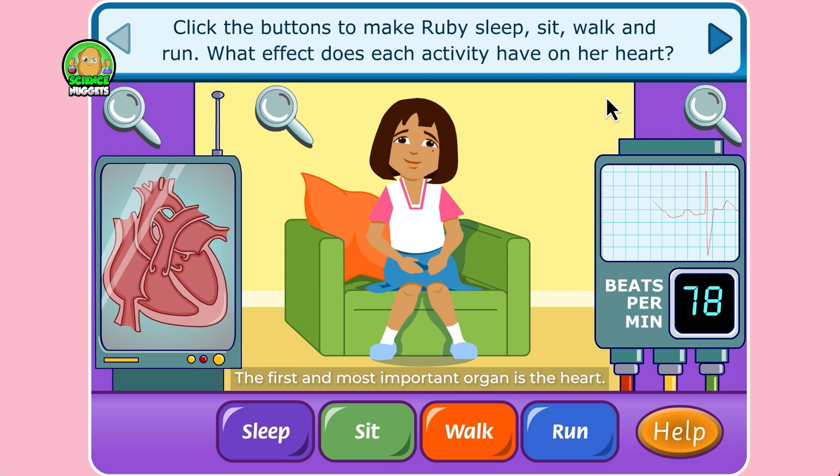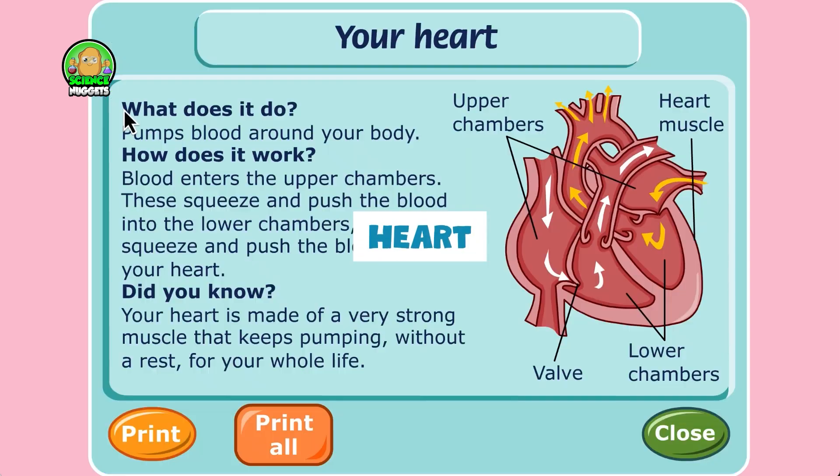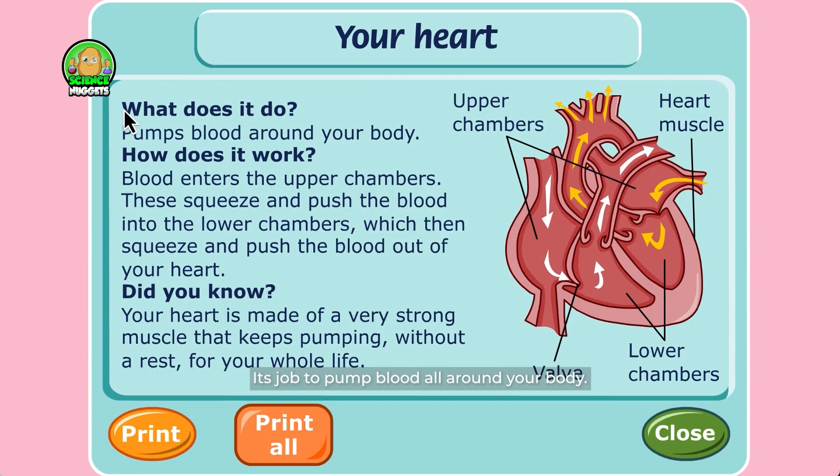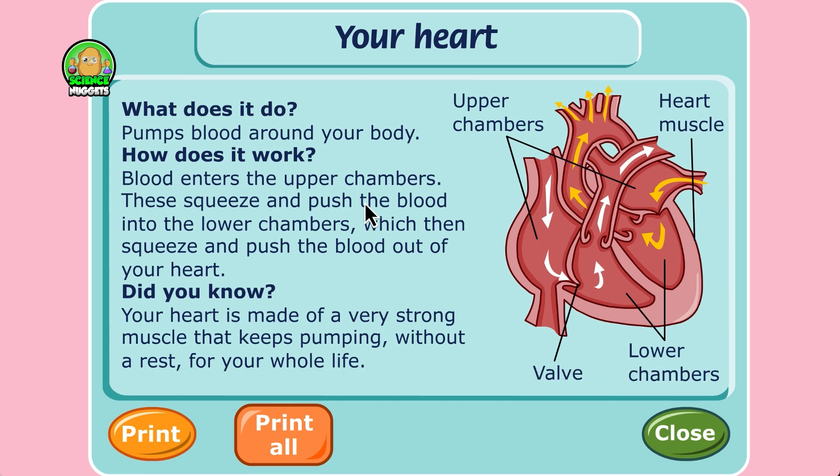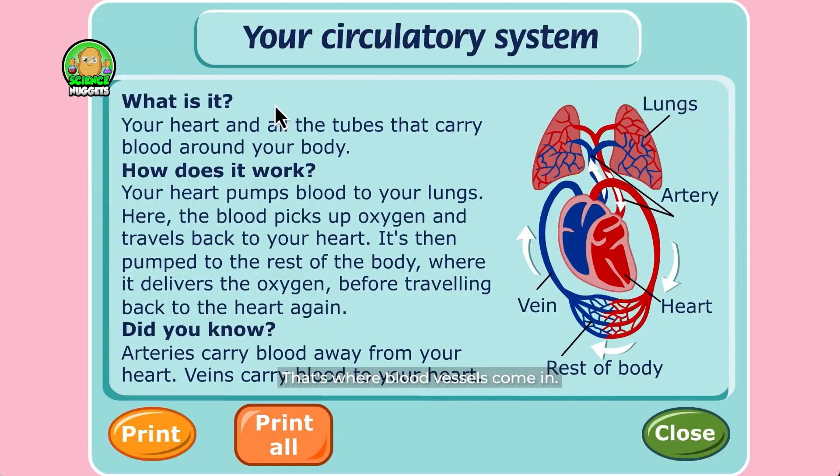The first and most important organ is the heart. Its job: to pump blood all around your body. Next we have blood, another essential part of the circulatory system. But how does blood travel all around our body? That's where blood vessels come in.